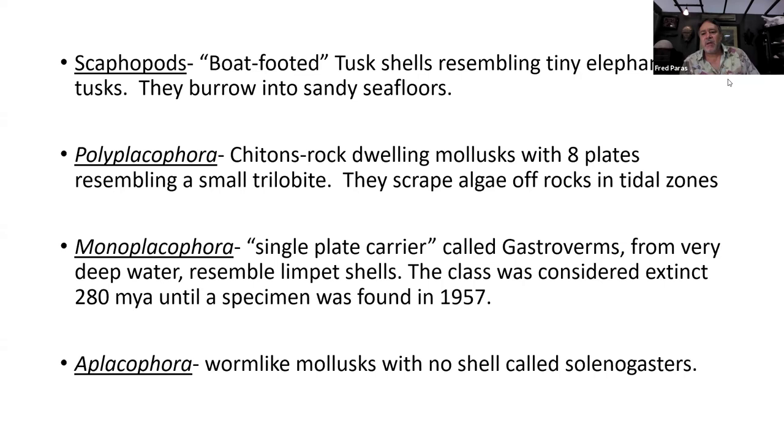Cuttlefish are mollusks and they have an internal shell. So we have gastropods, bivalves, and cephalopods. The remaining four classes: scaphopods, which are tusk shells — scapho means boat in Greek, so boat foot — and they burrow into the sand. They look like little elephant tusks. The main genus is Dentalium, which speaks of tooth. Polyplacophora are chitons — rock-dwelling mollusks with eight plates that look like a little trilobite. They live on rocks and scrape algae off in tidal zones.